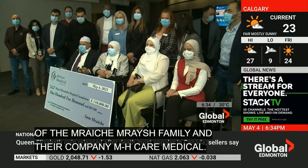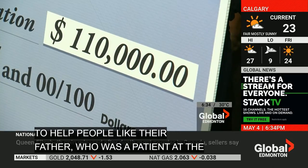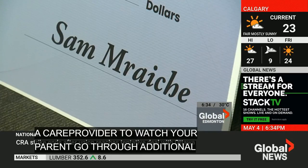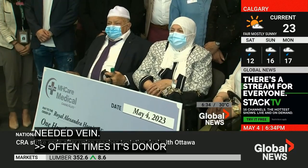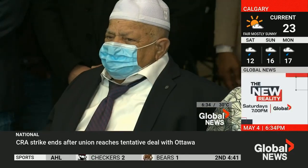All five machines are courtesy of the Maresh family and their company, MH Care Medical. They have donated a total of more than $200,000 to help people like their father, who was a patient at the hospital.